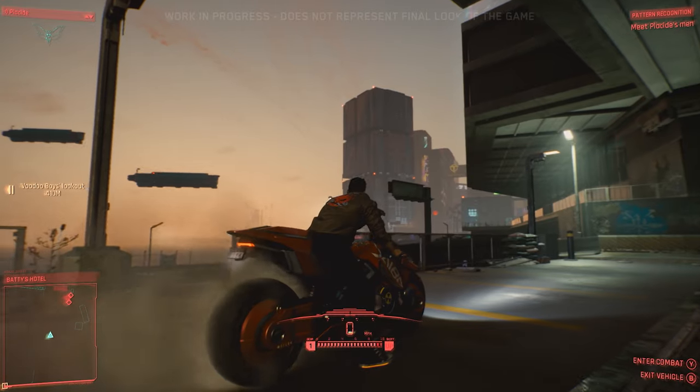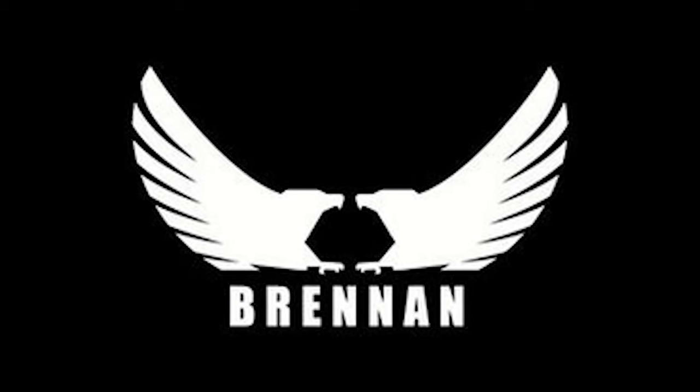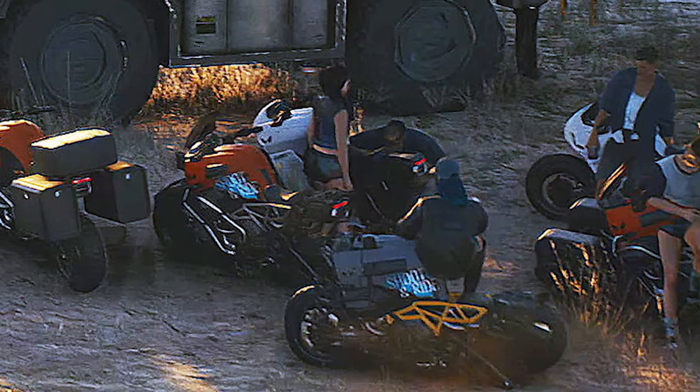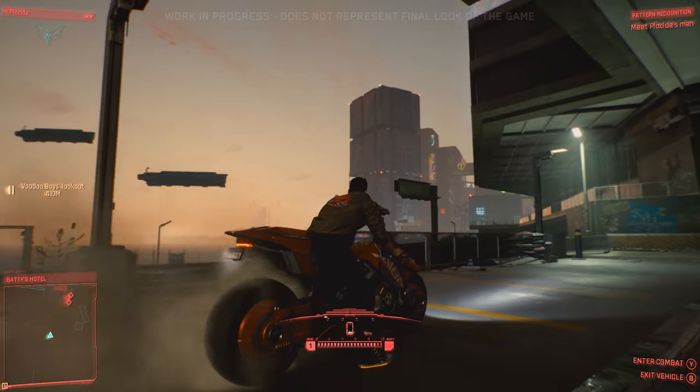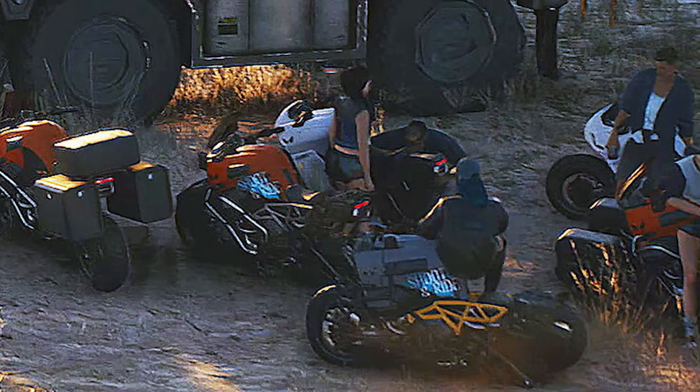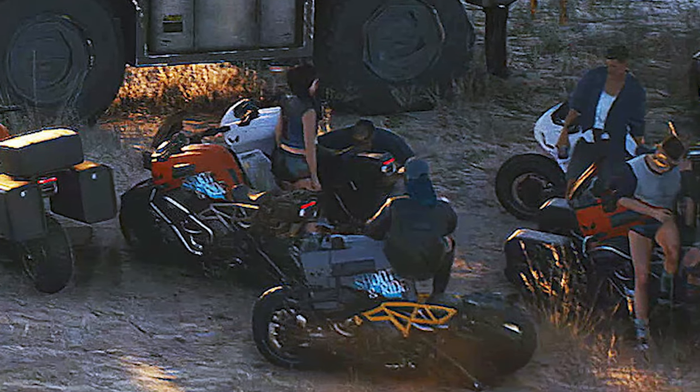Starting with the motorbikes, we have two manufacturers. First, Brennan Cycles, who offer a more traditional approach and are known for their cruisers and choppers. And then we have the Japanese manufacturer Yaiba, who specializes in sport models that are named after legendary weapons from Japanese mythology and are especially popular among street racing biker gangs.